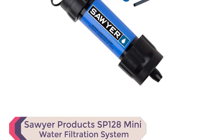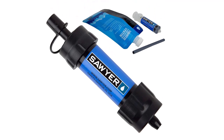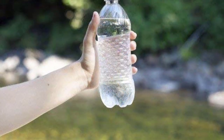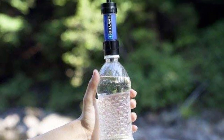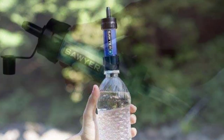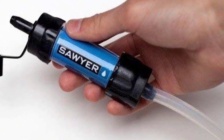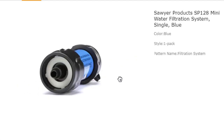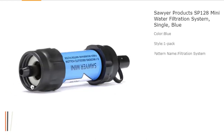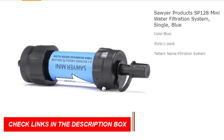Number 6: Sawyer Products SP-128 Mini Water Filtration System. Introducing the Sawyer SP-128 Mini Water Filtration System, a compact and powerful solution for clean drinking water outdoors. Weighing only 2 ounces, this filter fits in your palm and is perfect for camping, hiking, and travel. Equipped with a high-performance 0.1-micron absolute inline filter, the Mini removes 99.99999% of bacteria and 99.99999% of protozoa, ensuring safe hydration wherever you are. It even filters out microplastics, providing an additional layer of protection.